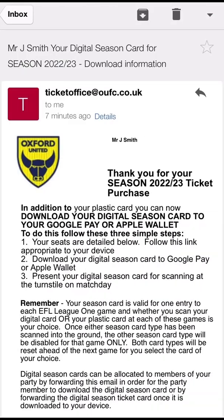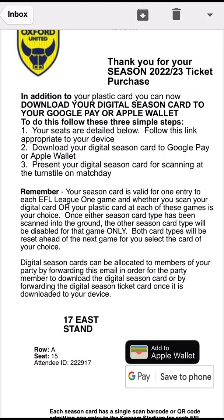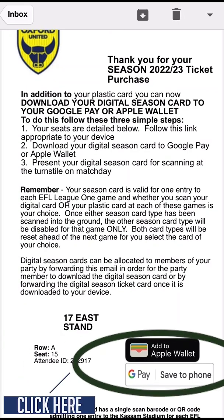When you receive your email, open it and check the information provided is correct. If it is, scroll down to the Apple Wallet and Google Wallet buttons and select the option dependent on the make of your phone that you own. In this instance, select Add to Apple Wallet.